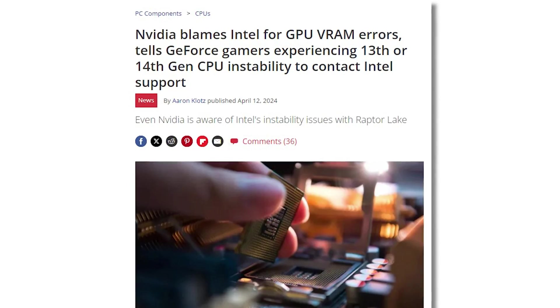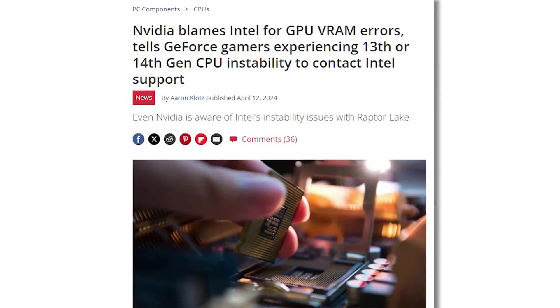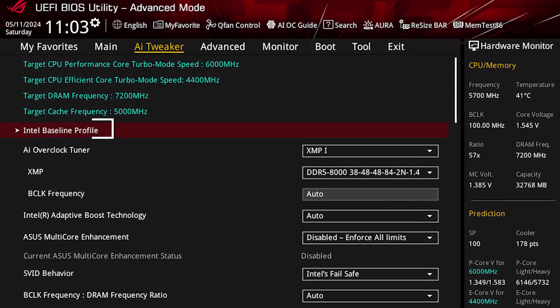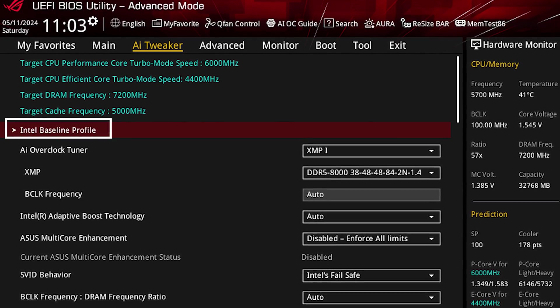As the issues became more widespread and without any official guidance from Intel, NVIDIA was forced to respond and placed the blame squarely on Intel. Meanwhile, motherboard companies such as ASUS, ASRock, and Gigabyte have been working with Intel and decided to release BIOS updates with a new Intel baseline option. Their intent was to rapidly resolve the stability issues by ensuring the chips would run at lower frequencies and thermal parameters, but with the obvious side effect of lowering performance.